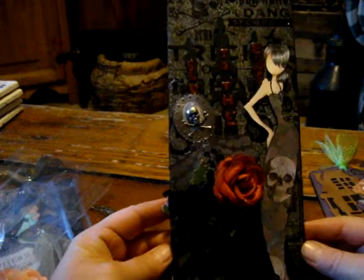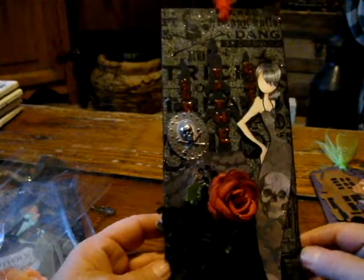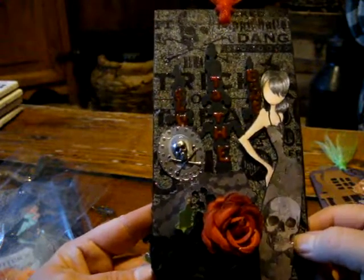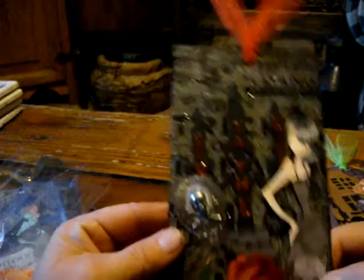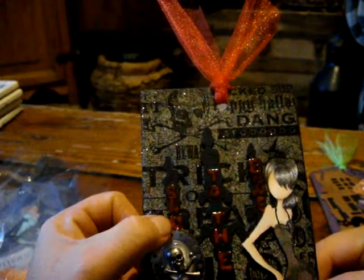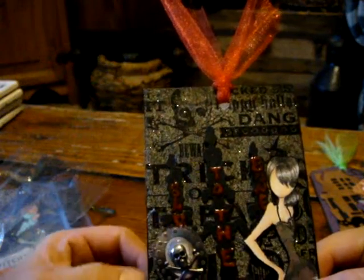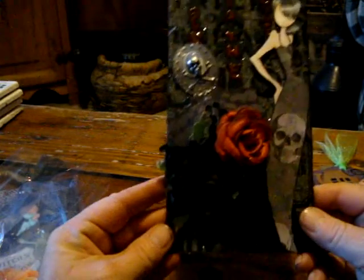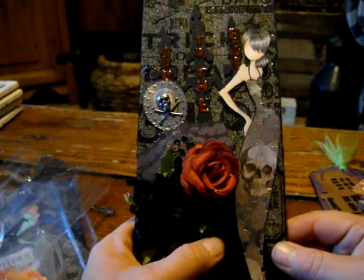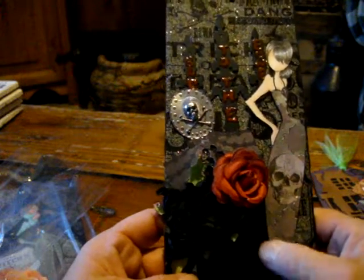This is one I made for Raquel. She loves skeletons. You can see a little skeleton on her dress. And on the candle I used a pen and put 'bad to the bone.' You can't tell from the photo but the black in her dress is black flock. And that's the back of hers.